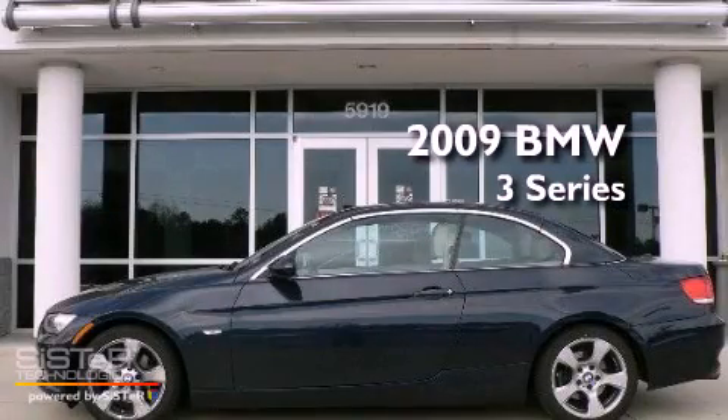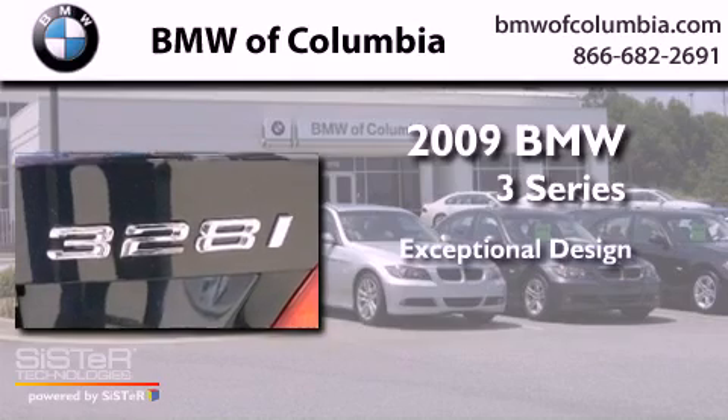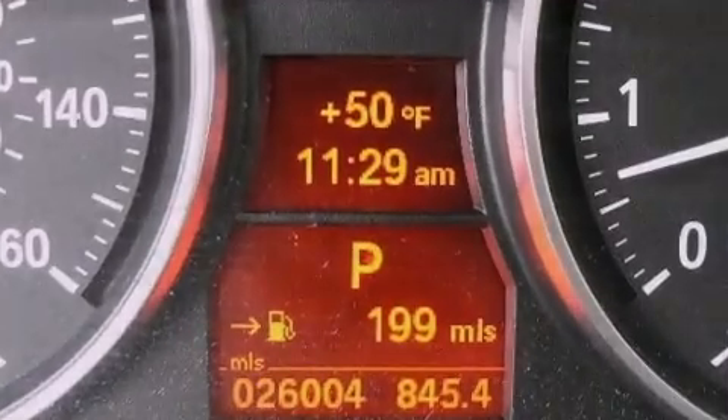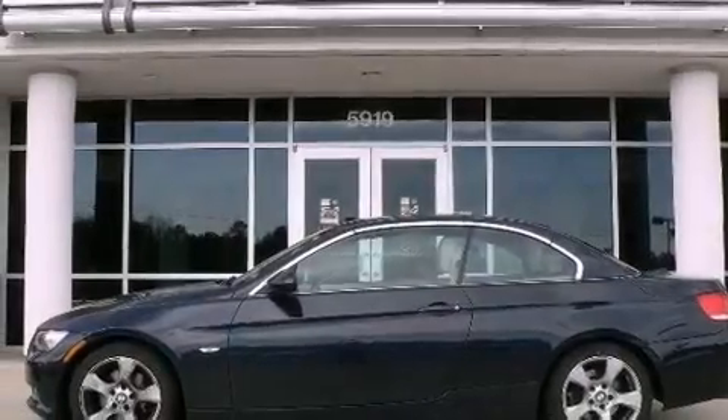This is a certified pre-owned 2009 BMW 3 Series. All of the following features are included: heated seats, alloy wheels, a low tire pressure indicator, and a CD player.